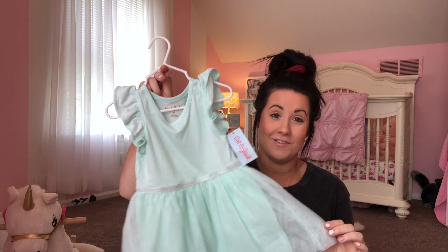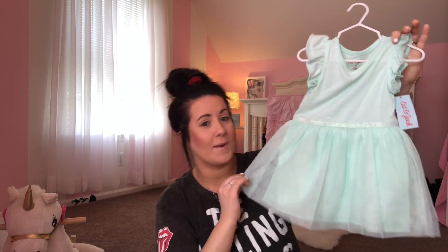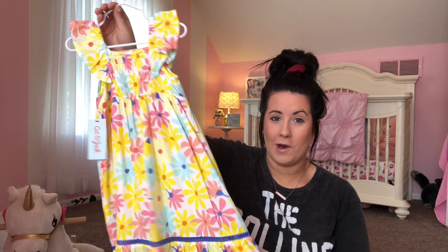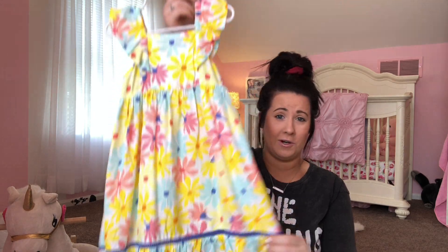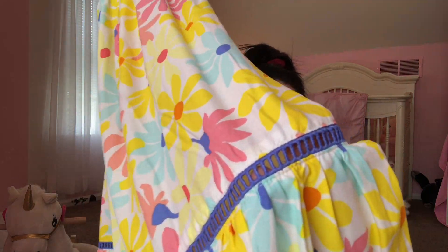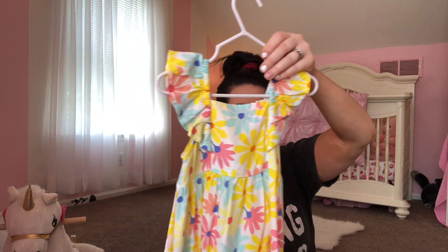You guys might have seen these ones if you follow me on Instagram — these are my two options for Easter this year. I love love love this one. She got it for her birthday from my friend Jackie and it is just so precious on. If it is warm out on Easter, this is definitely what she's going to be wearing. It's the Cat and Jack brand from Target. The other one I picked up a while ago — I wasn't sure how it would look on, but it is so adorable on her. I love the little see-through detailing. This is from Target, Cat and Jack brand, and it was $15.